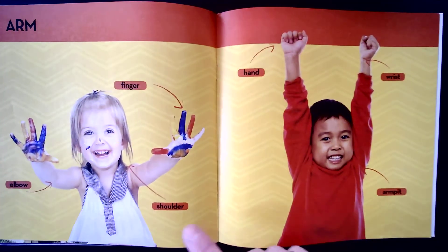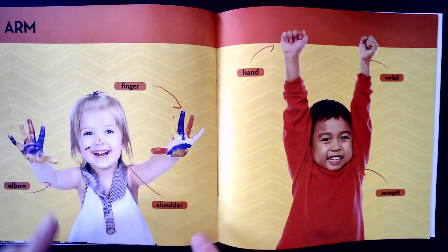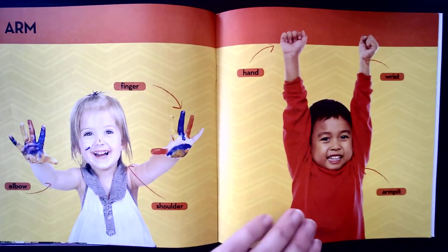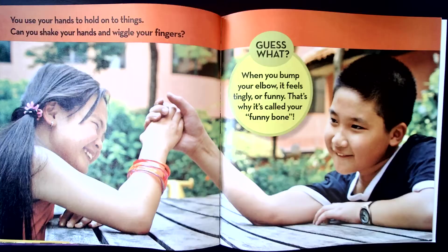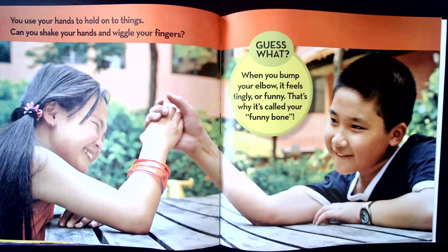Arms. Your arms include your shoulders, elbows, fingers, hands, wrists, and your armpit. You use your hands to hold on to things. Can you shake your hands and wiggle your fingers? Guess what? When you bump your elbow, it feels tingly and funny. That's why it's called your funny bone.